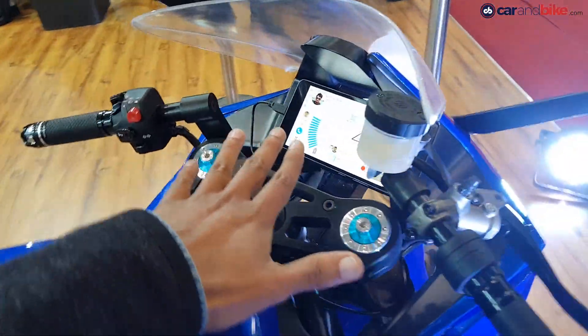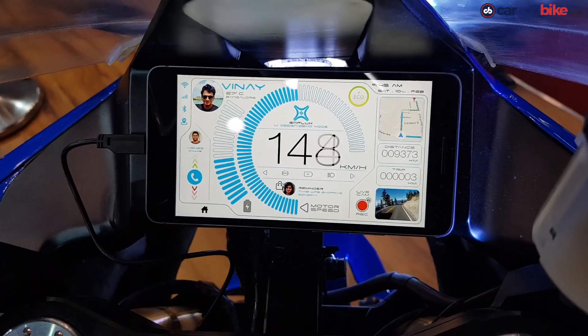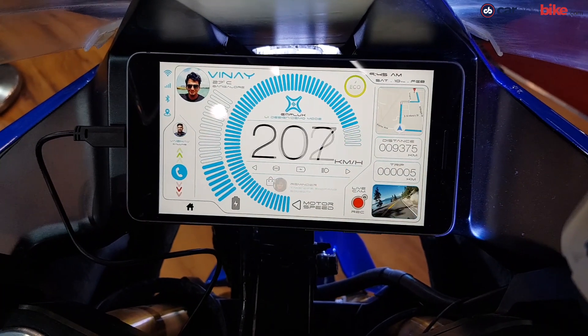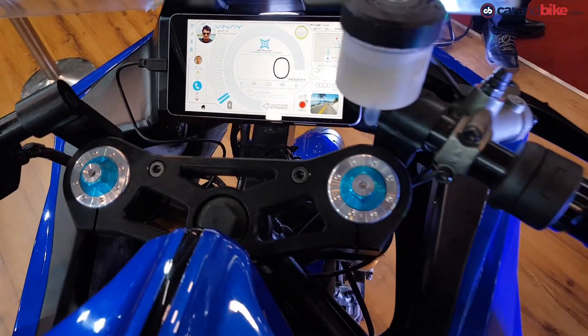It's got a full digital instrument panel — a smart connected panel. You can connect your mobile phone via Bluetooth connectivity headset, and get SMS calls and messages right there on the display.